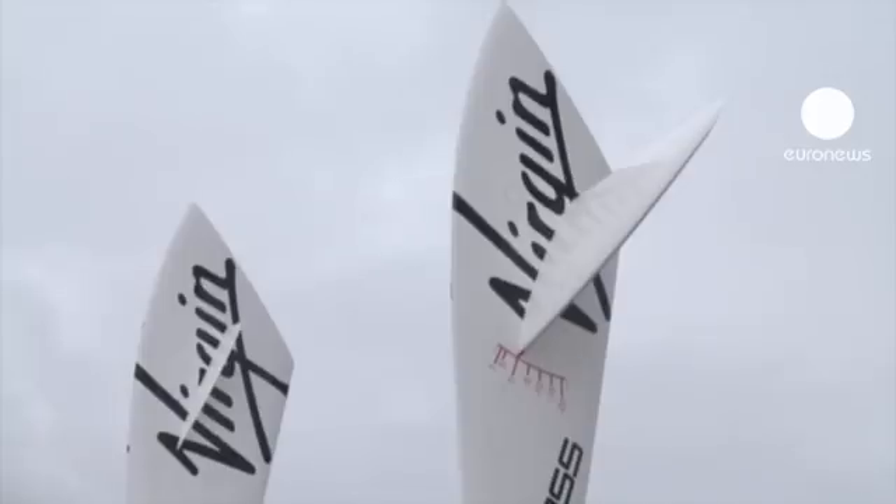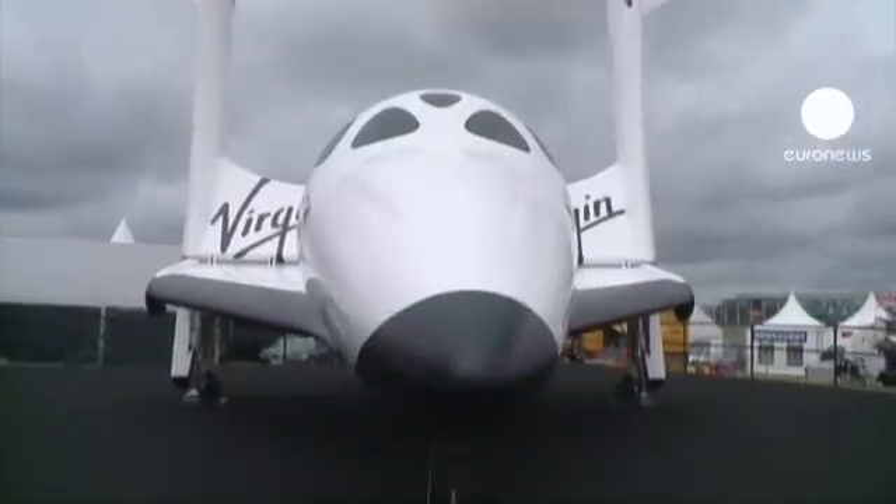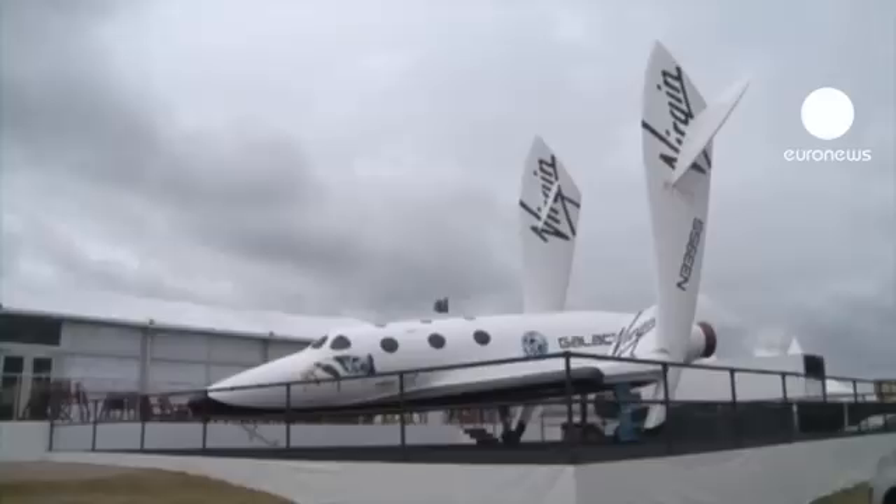And Virgin has unveiled a full-scale model of its galactic spaceship, where the price for a ticket to space when it's operational will cost 163,000 euros.